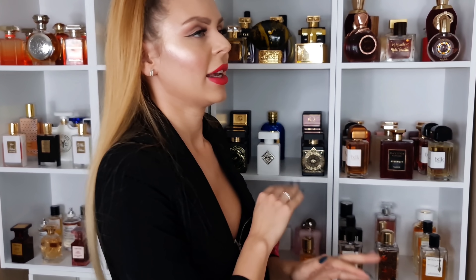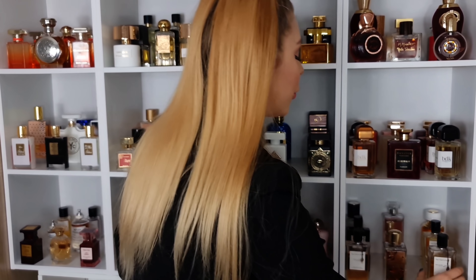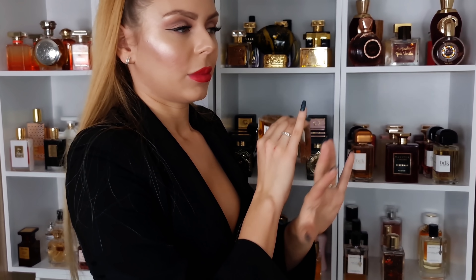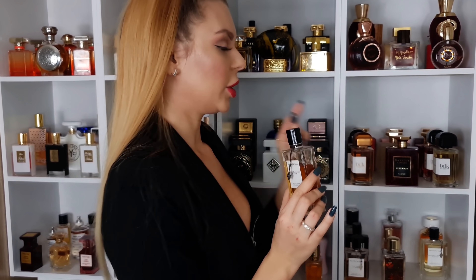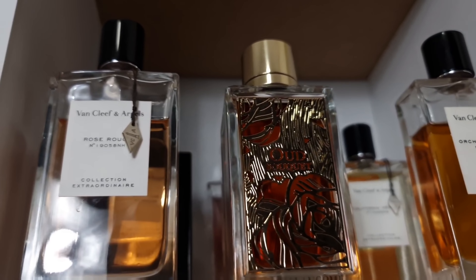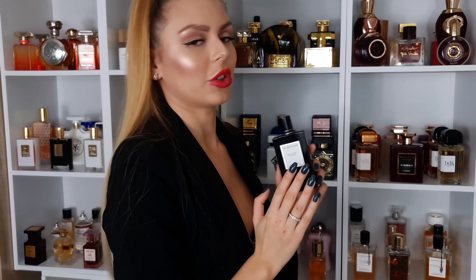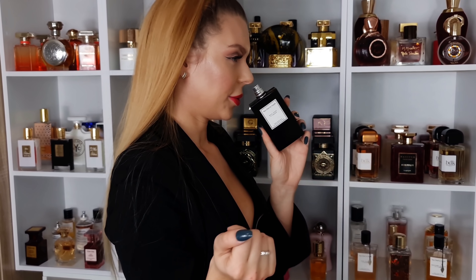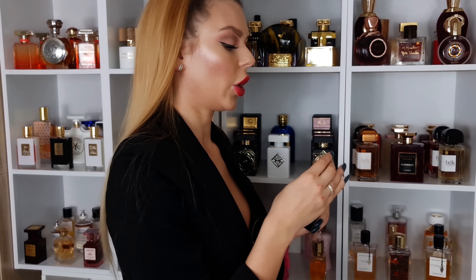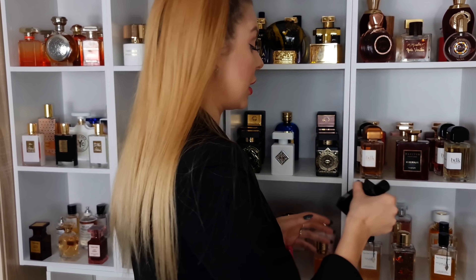And then Van Cleef & Arpels — I just adore this brand. The best one: Orchidevenie — vanilla heaven with some chocolate and a little bit of orange. Stunning. Rose Rouge — jammy rose, absolutely amazing. And then my favorite, Bois Doré — it has this tiramisu vibe and also this chewy tobacco. It's beautiful, very unique. I highly recommend you guys go and check this one out because it's stunning.